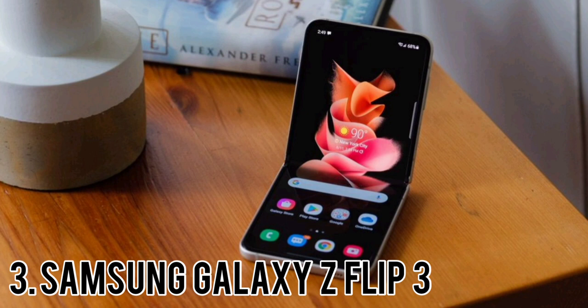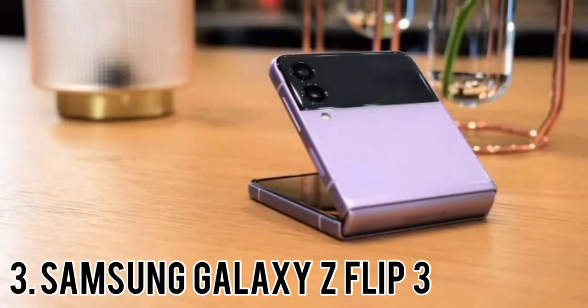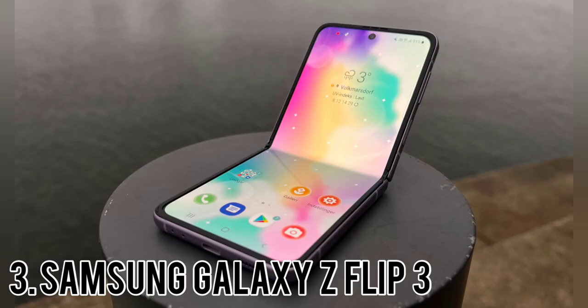The Flip 3 also sports IPX8 water resistance, meaning you don't need to worry about dunking it, though neither the reviewer nor Samsung would recommend that. The cover display is probably the biggest design change introduced with the Galaxy Z Flip 3 — it's four times larger than the Galaxy Z Flip's 1.1-inch exterior strip, meaning you'll see much more information than before.